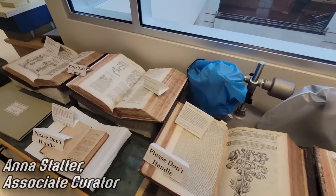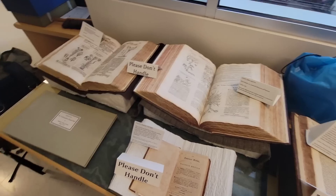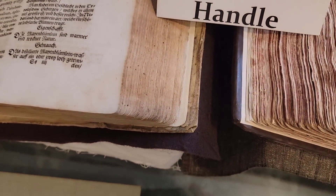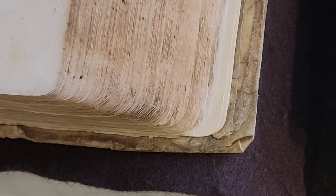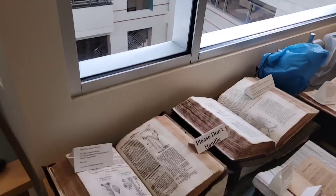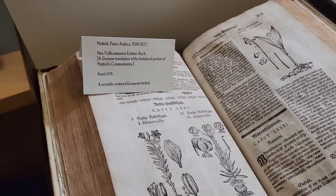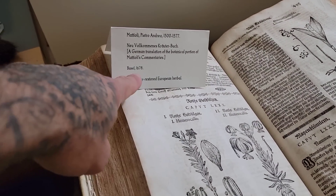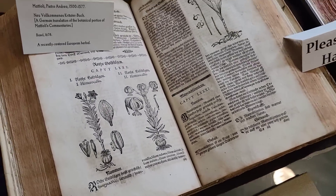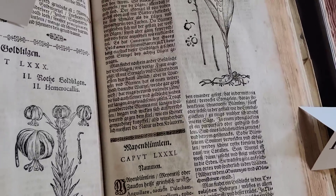I've never seen a 400-year-old book before. What is it bound in? Some sort of hide — like a pigskin. So this is... well, it's a reprint, 1678. Only a little under 400 years. Still impressive. There's Gerard's Herbal — maybe you've heard of that. What year is that? 1633.